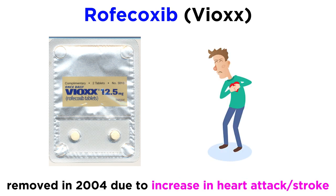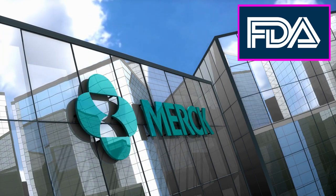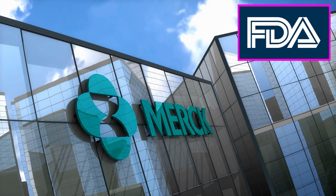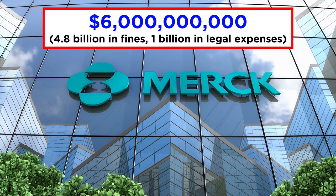Vioxx was removed from circulation in 2004, after five years on the market, due to an increase in heart attack and stroke observed in patients after prolonged use. At the time of its removal, it was actively prescribed to over 20 million people for pain relief, and The Lancet reported that as many as 140,000 people could have suffered from serious coronary heart disease as a result of taking the drug in the US alone. Both the producer of Vioxx, Merck, and the Federal Drug Administration were heavily criticized for missing evidence of these dangers before the drug's release. The result of the recall cost Merck nearly 6 billion dollars, 4.8 billion of which was in fines, and close to 1 billion in legal expenses.